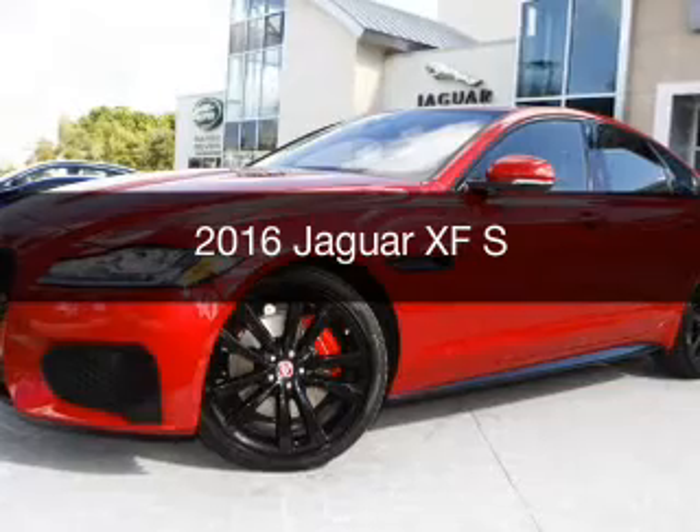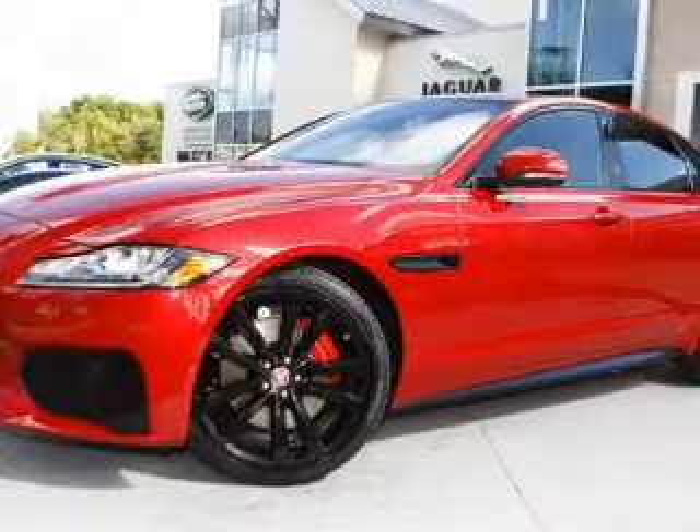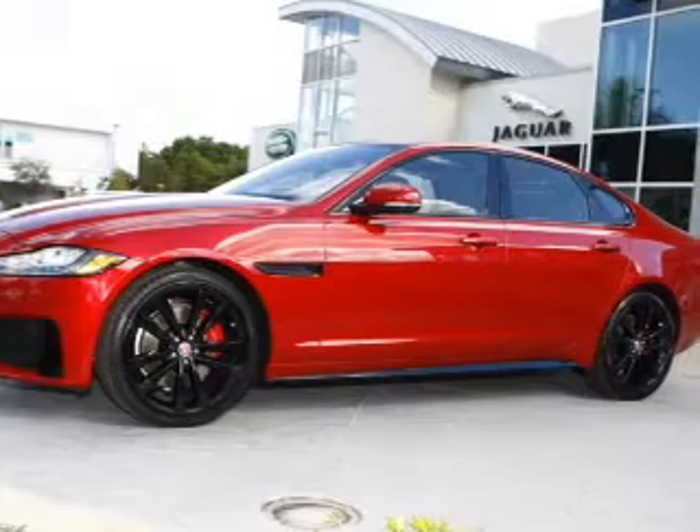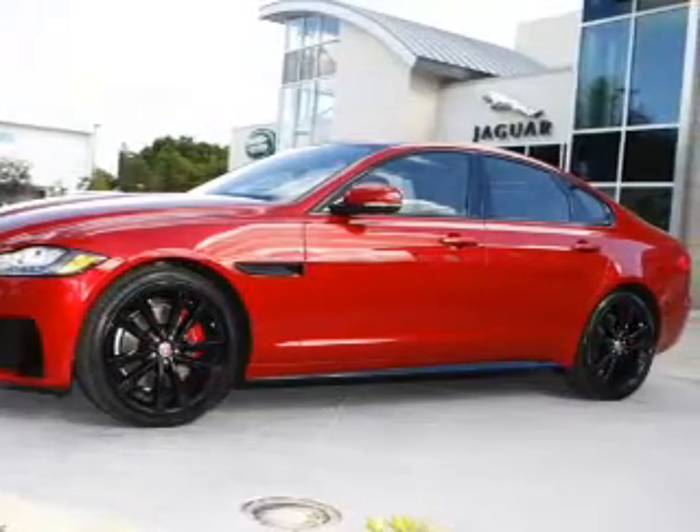This is a new 2016 Jaguar XF. It's powered by rear-wheel drive, a 3-liter, 6-cylinder engine, and an automatic transmission.